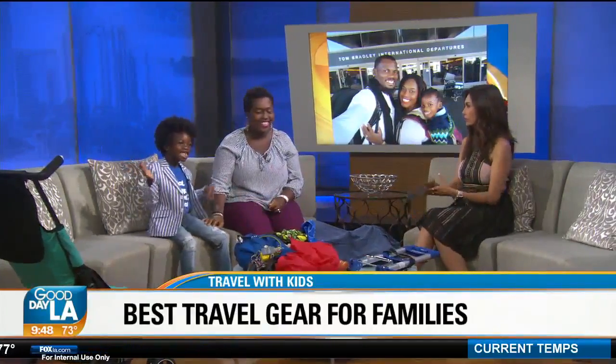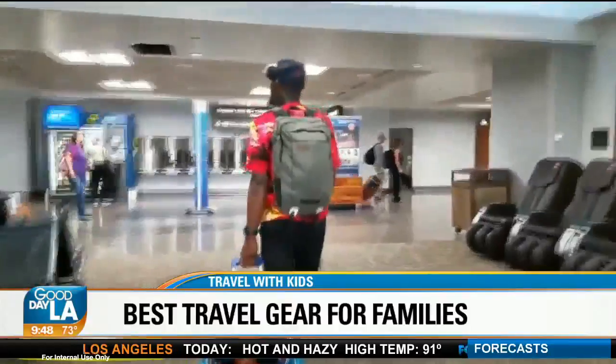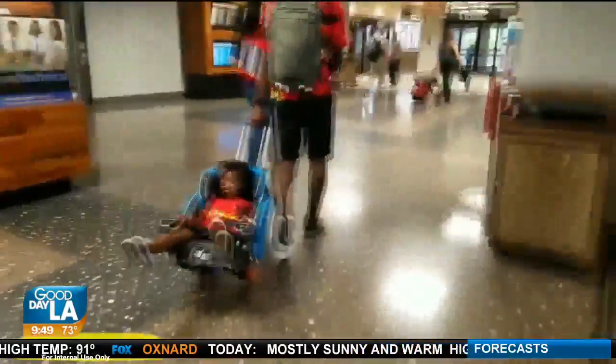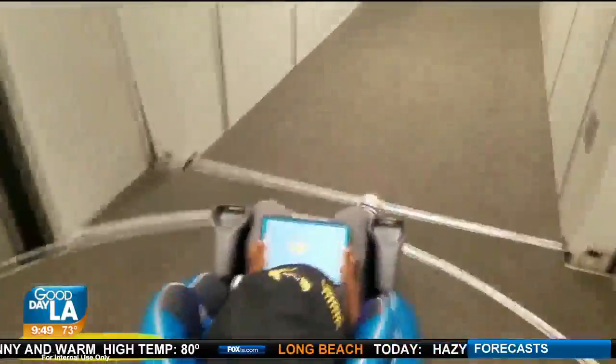Car seats — we all want to take the car seat with us. Is that a good idea and how do we transport it? I highly recommend it — we always travel with car seats. What we do is use the Go-Go Babyz car seat transporter. All you have to do is snap the car seat onto it and then pull it around the airport. It basically turns the car seat into a stroller. It's really light, which is good to know.